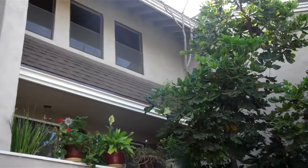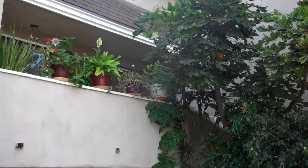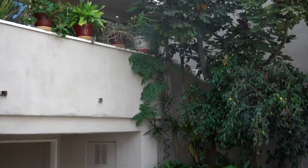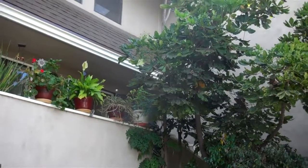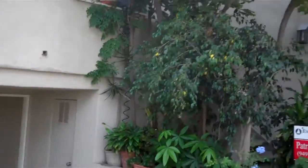For the busy professional, this home at 407 Bryson Springs features an HOA that covers water, trash, exterior building maintenance including painting and roof care, and also landscaping.